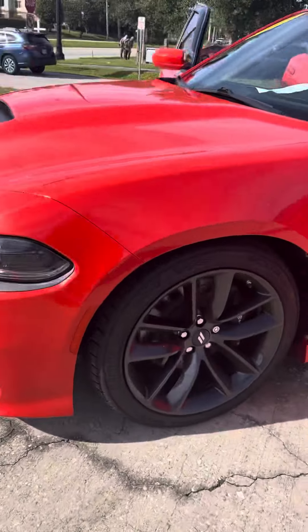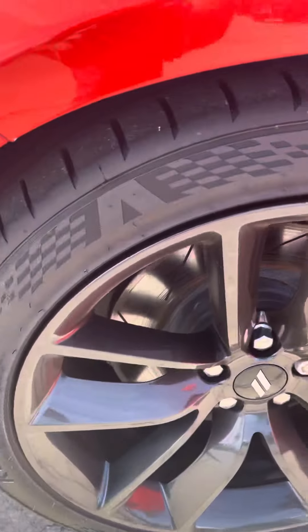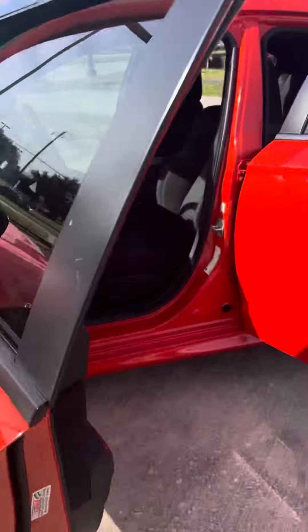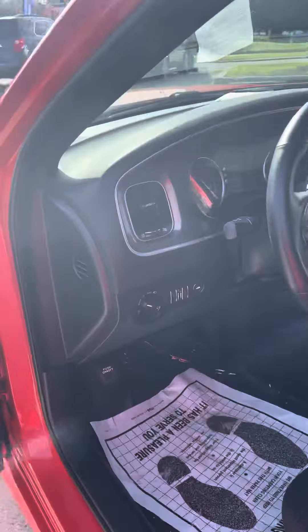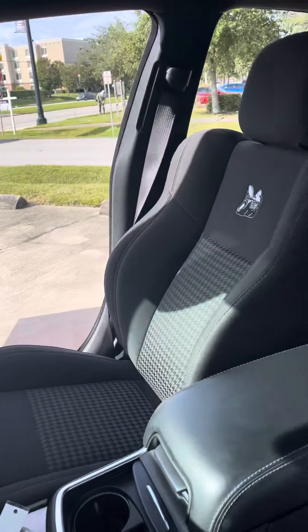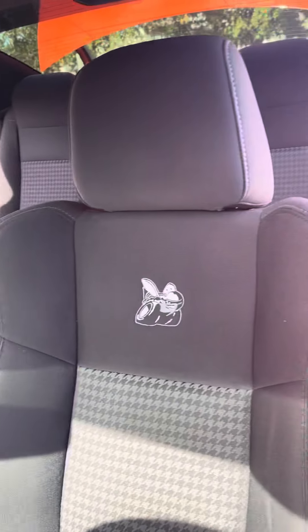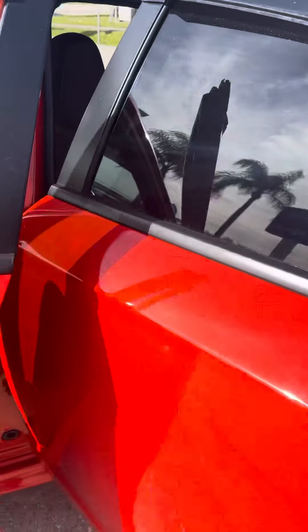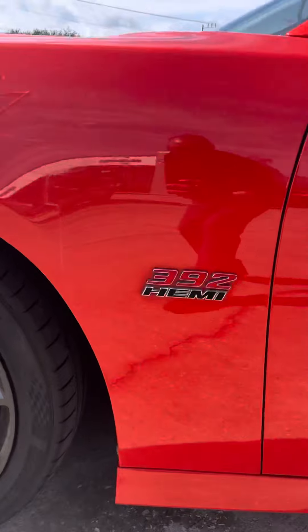Brand new tires on here. There's no dings or dents on this vehicle. It's got right around 43,000 miles on there. The interior is absolutely immaculate. One owner vehicle. 392 Hemi with a scat pack.